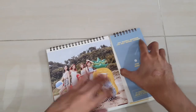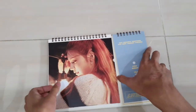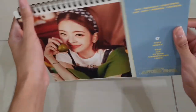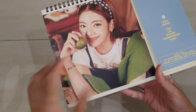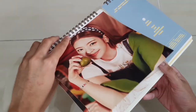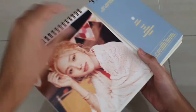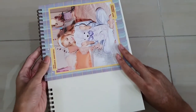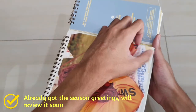Usually every year I buy one official season greeting and one non-official season greeting. This one is the official one. I also bought their fan-based season greeting - you know, from their idol fan-based. That one has already shipped out from the accordion, so it will be arriving to the seller first probably around this month, and then I'll get it hopefully within early next year. Usually most fan-based season greetings are late, so do expect that.